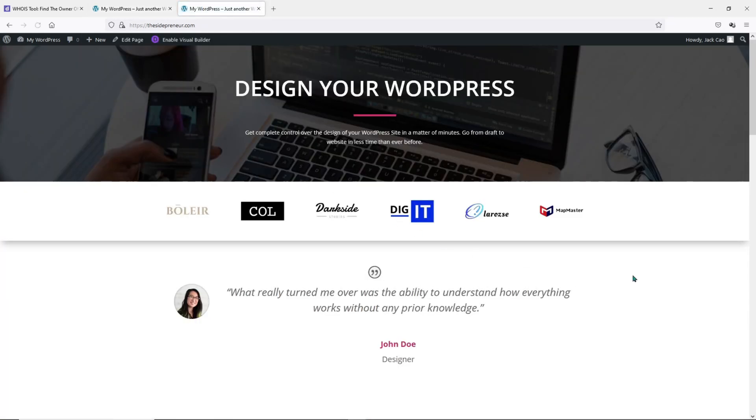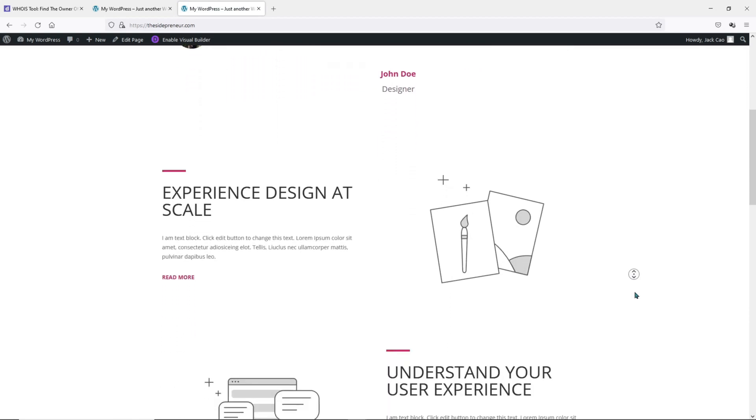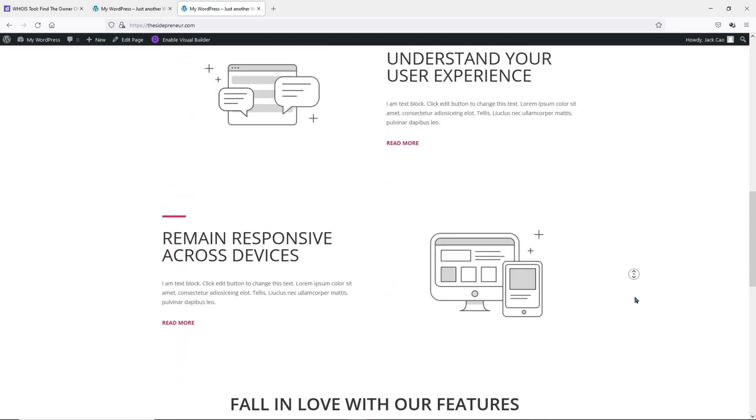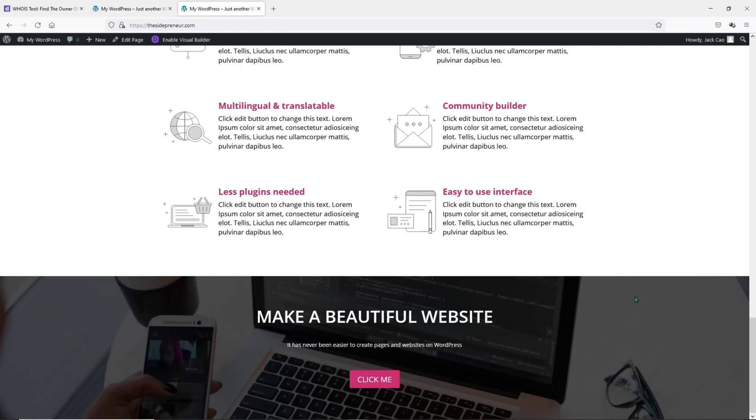We have completed the page building process. The next step is to do a speed test on this page through Google PageSpeed Insights, Pingdom Tools, as well as GTmetrix. Let's go.